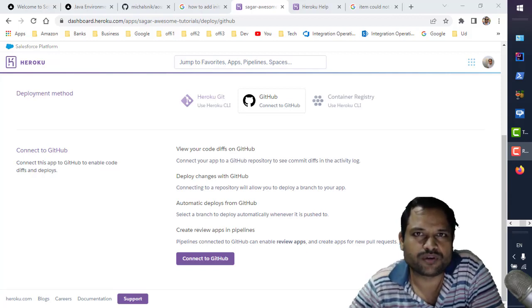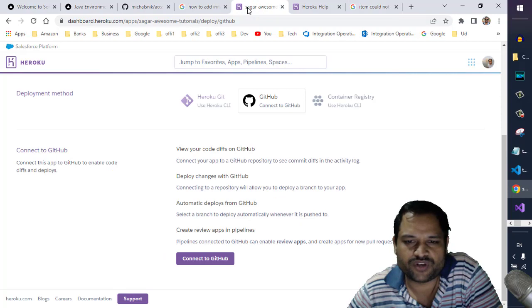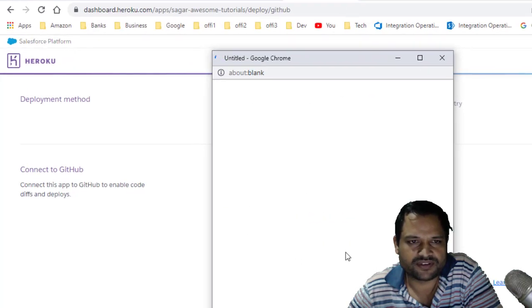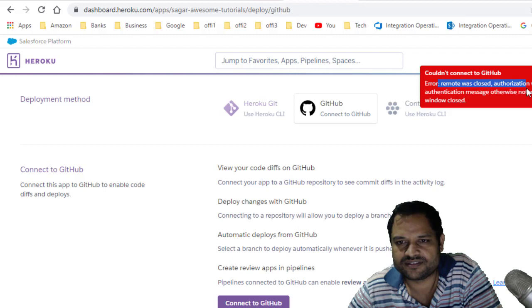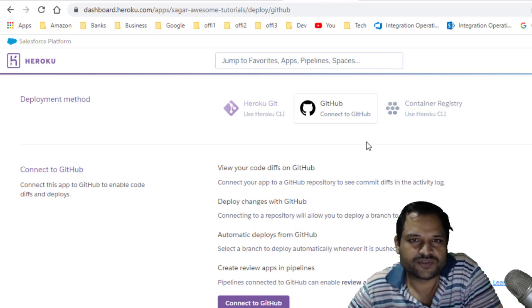Currently there is one issue going on between Heroku and GitHub integration. As you can see, you might get this error which says 'item couldn't be created'. If you try to connect your application to GitHub, you get a different error — 'couldn't connect to GitHub, remote was closed, authorization was denied' — so different kinds of error messages are appearing.